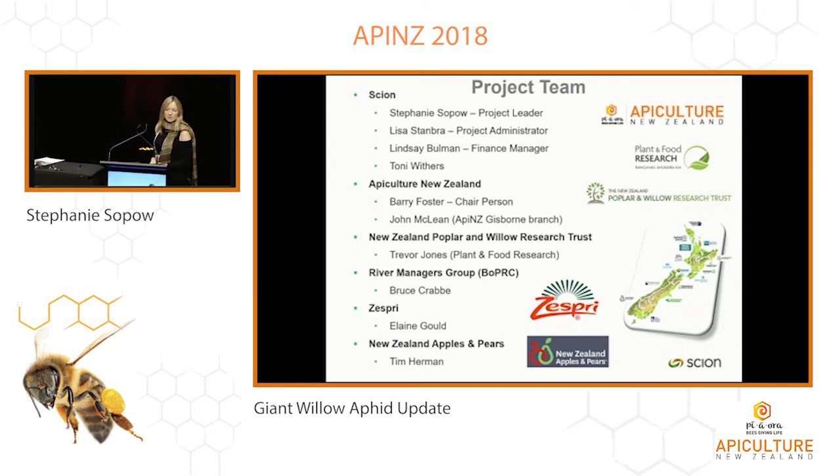Some of you may have seen Trevor Jones speak on this project yesterday. He's representing both the New Zealand Poplar and Willow Research Trust as well as Plant and Food. We also have representatives from regional councils, River Managers Group, Zespri, and New Zealand Apples and Pears.